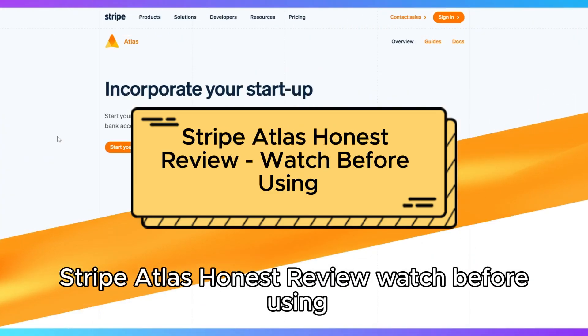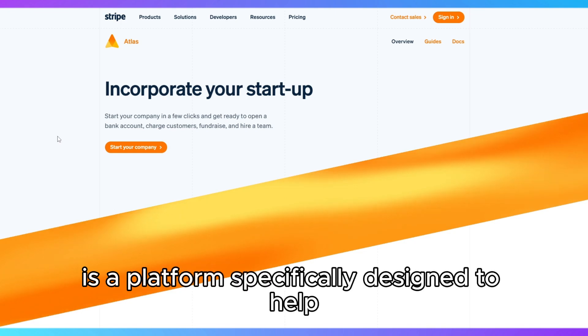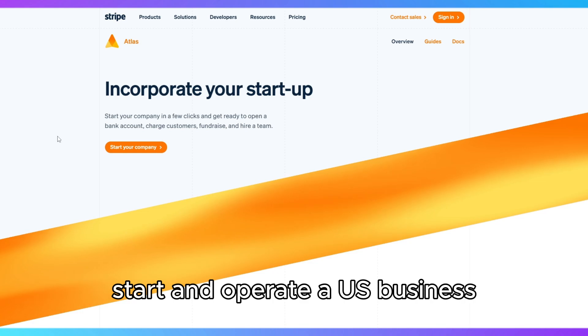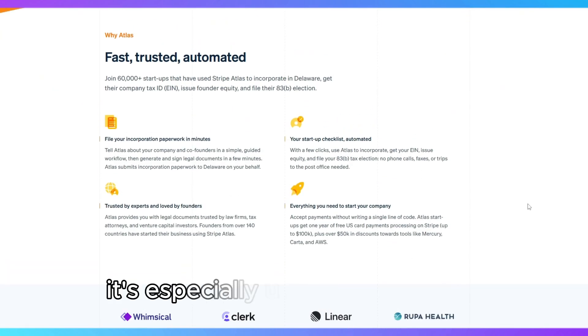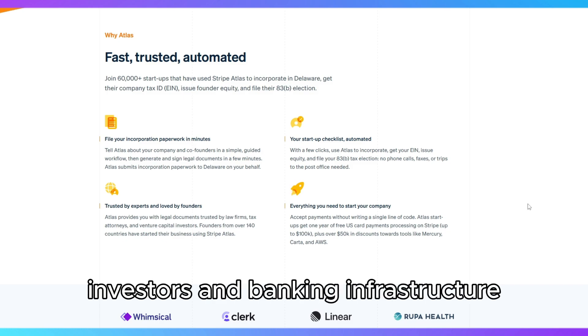Stripe Atlas Honest Review — Watch Before Using. Stripe Atlas is a platform specifically designed to help entrepreneurs from anywhere in the world start and operate a U.S. business. It's especially useful for founders looking to access the U.S. market, investors, and banking infrastructure.